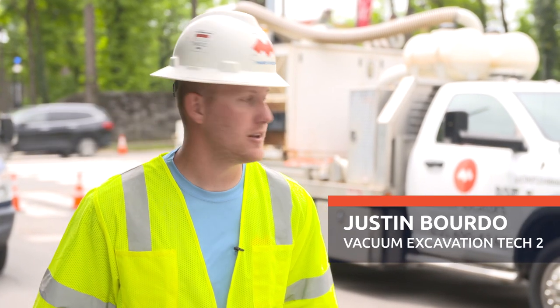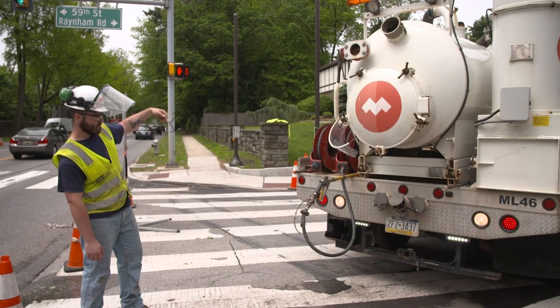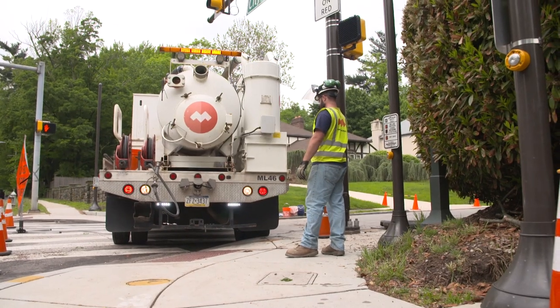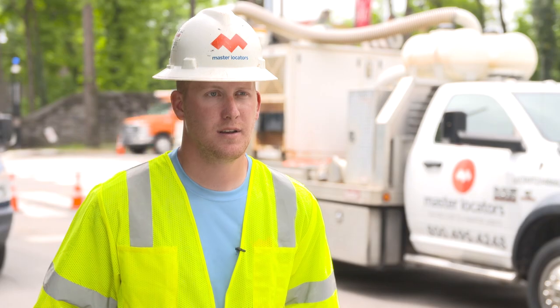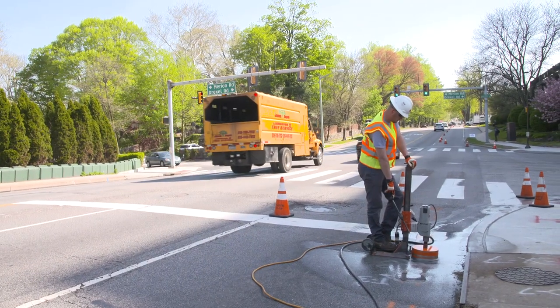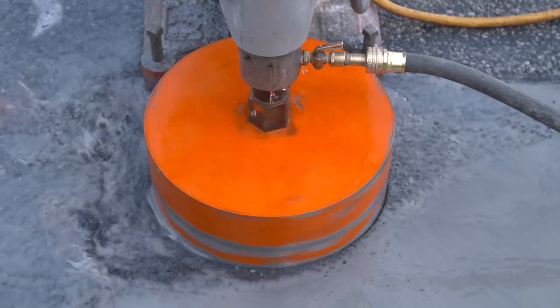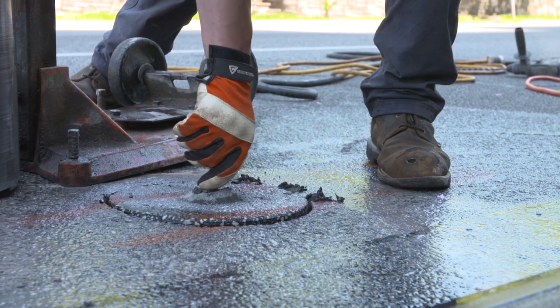Essentially what we're doing here is a vacuum excavation. They're going to be replacing all the storm drains throughout City Ave here. We have the core truck which goes in front of the back truck and cores a 12-inch hole. We will core through the asphalt and usually the concrete underneath the roadway, and then remove that core.